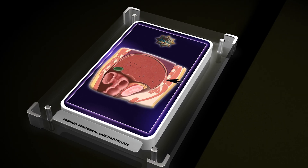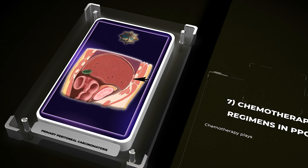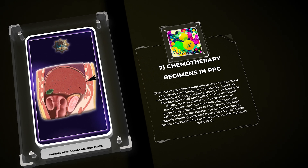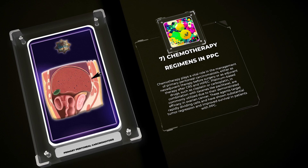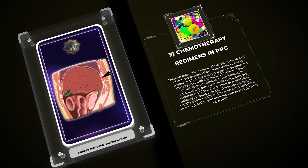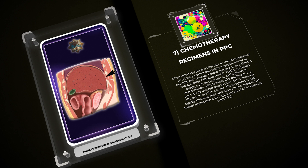Chemotherapy plays a vital role in the management of primary peritoneal carcinomatosis, either as neoadjuvant therapy before surgery or as adjuvant therapy after CRS and HIPEC. Platinum-based drugs, such as cisplatin or carboplatin, in combination with taxanes like paclitaxel, are commonly utilized due to their demonstrated efficacy in ovarian cancer. These agents target rapidly dividing cells and have shown substantial tumor regression and improved survival in patients with PPC.